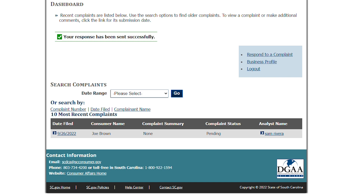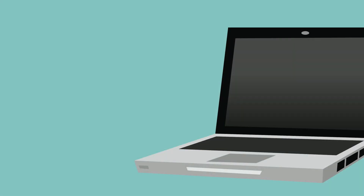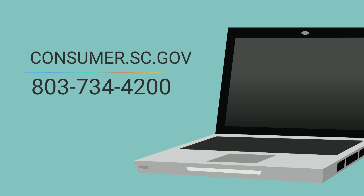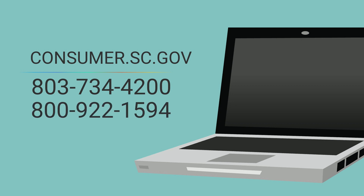Now that you've registered, you will receive email notifications if SCDCA receives any future complaints involving your business. If you have any questions during the process, feel free to give us a call at 803-734-4200, or you can call toll-free at 1-800-922-1594. Thank you for joining us today.